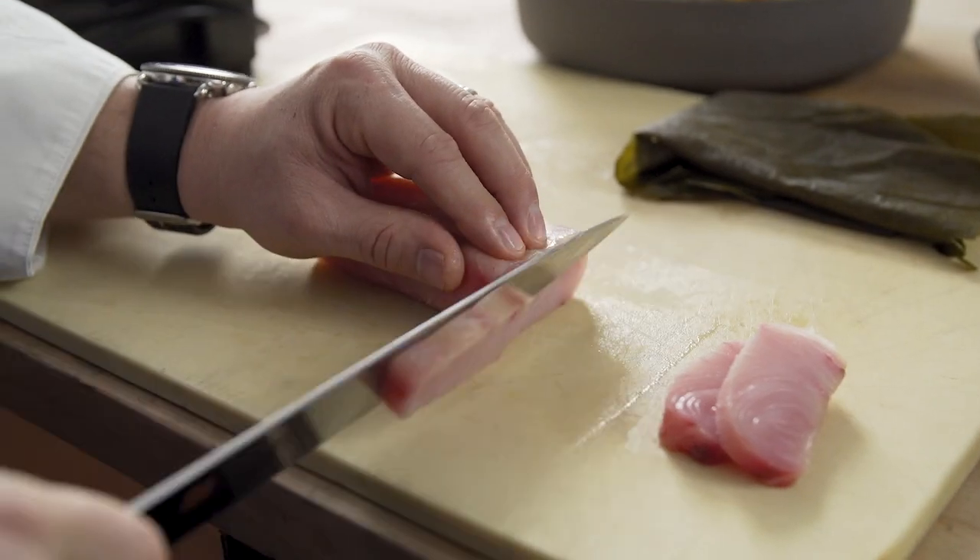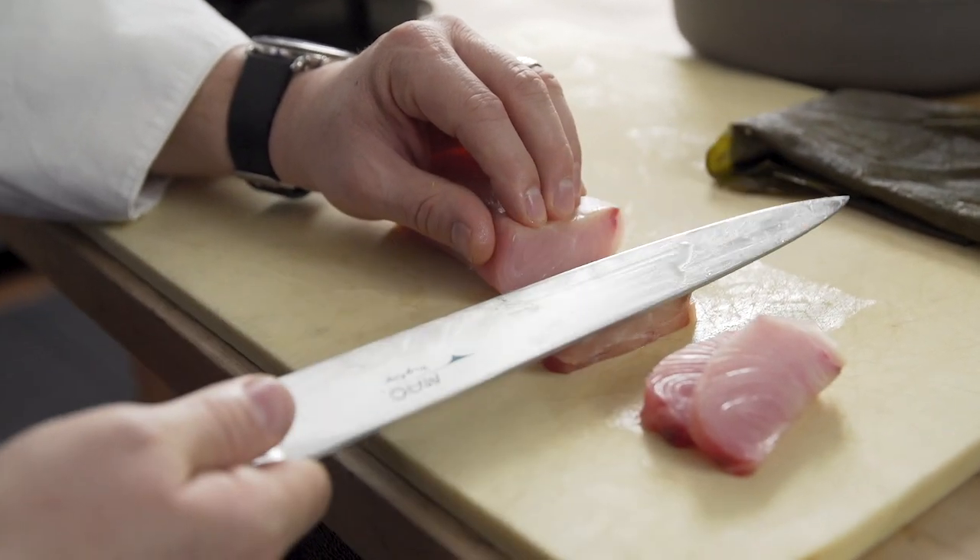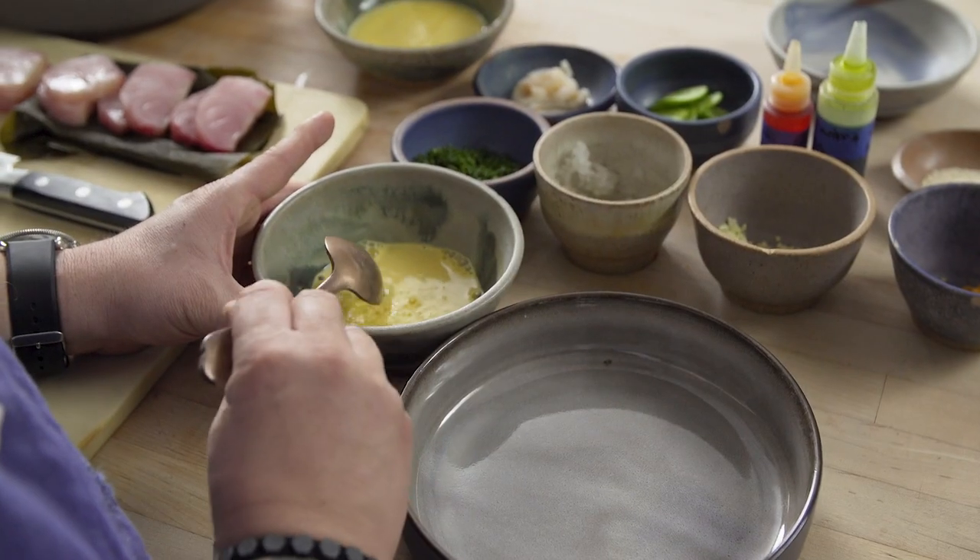We let that cure for about an hour just to firm it up and give it a nice flavor. We finish the dish with a little bit of toasted sesame seeds, fresh cucumber, and lychee.